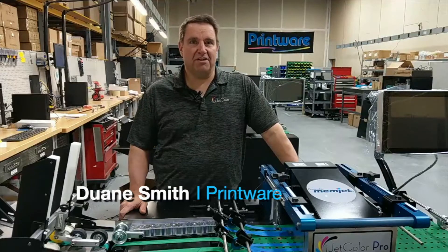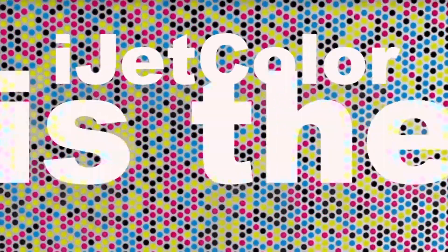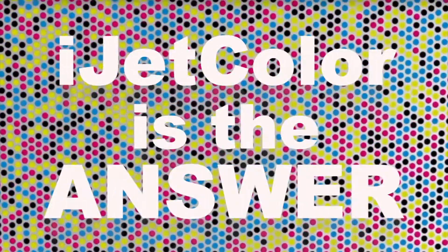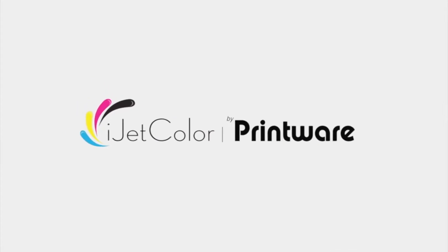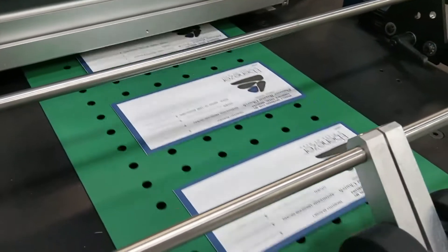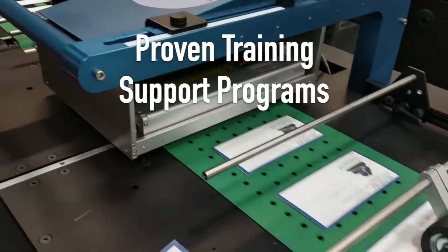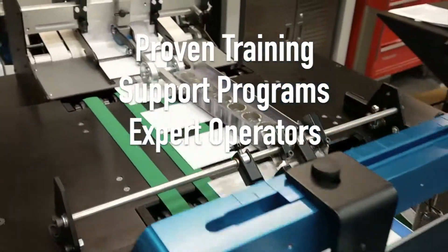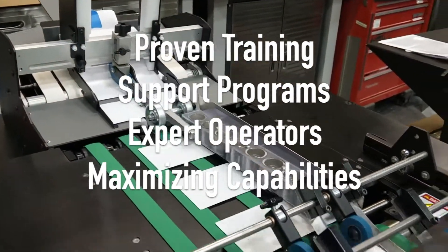Hi, my name is Duane Smith, Director of Manufacturing and Service here at iJetColor, the manufacturer of the iJetColor Pro. As the manufacturer, we have developed proven training and support programs for iJetColor Pro users that create expert operators who are capable of maximizing equipment capability with ease and confidence.